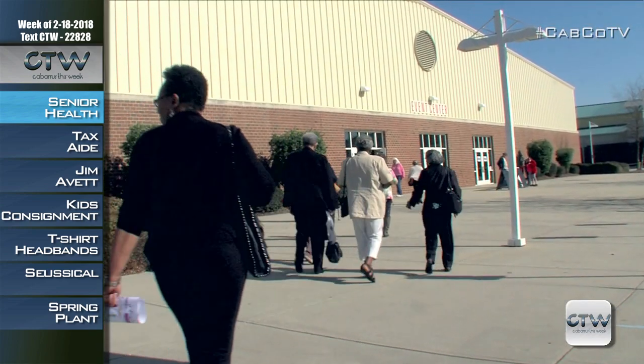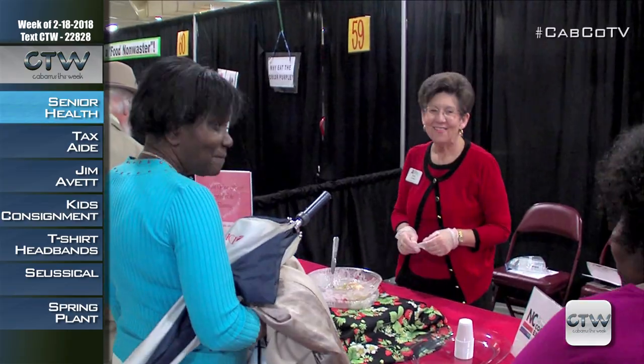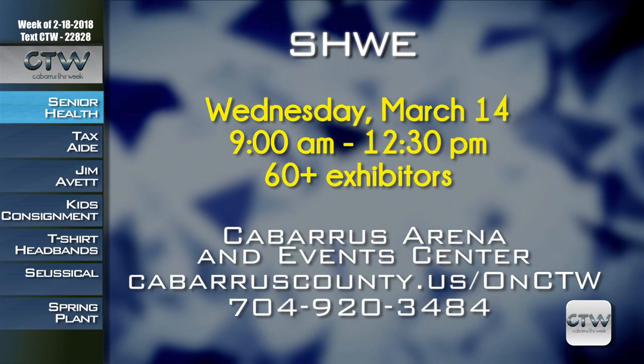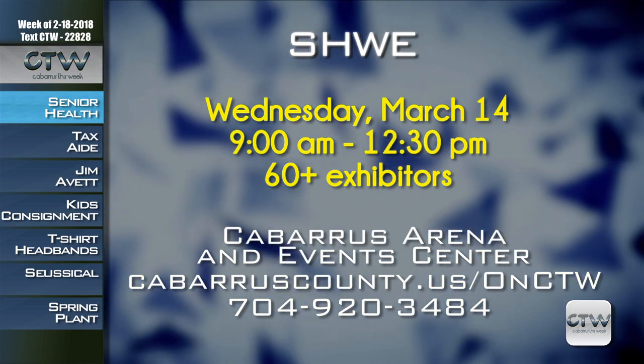Catch the wellness wave at the 19th Annual Senior Health and Wellness Expo on Wednesday, March 14th, 9 a.m. to 12:30 p.m. at the Cabarrus Arena and Event Center. Participants can receive free health screenings, visit more than 60 exhibitors, enjoy healthy food samples, and learn all about wellness during educational sessions. The Senior Health and Wellness Expo is free, so bring your friends. For more information, visit CabarrusCounty.us slash CTW or call 704-920-3484.